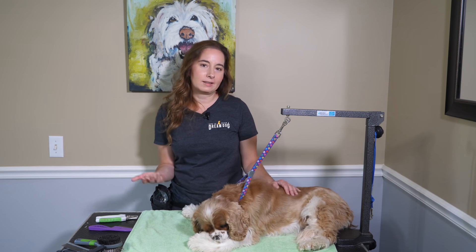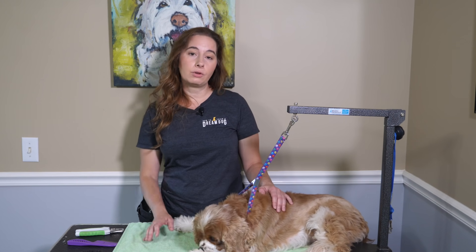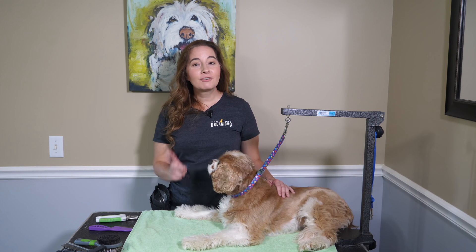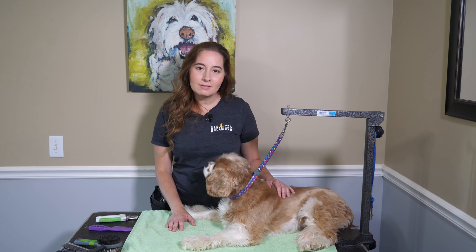That was a whole lot of information all about touching, petting, and handling your dog. I do hope you learned a few great tips that will further your great relationship with your dog. In the comments below, tell me your dog's favorite spot to receive extra pets or scritches from their human.